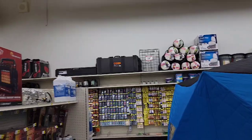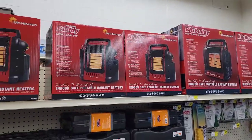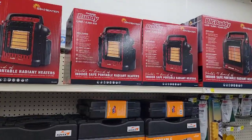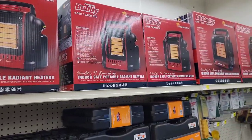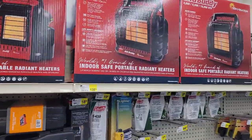One of the things I love when I come to these stores is going to the camping section. They have great alternative resources for heat, and one thing I highly recommend is a Mr. Heater. These Buddy Heaters are not that expensive — right now they're $138.